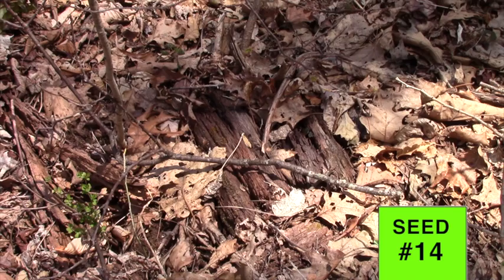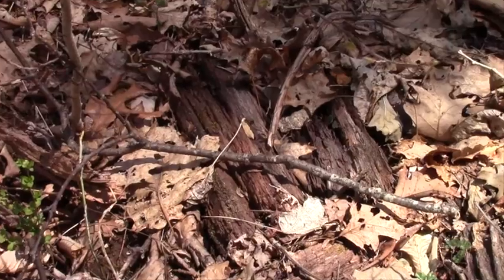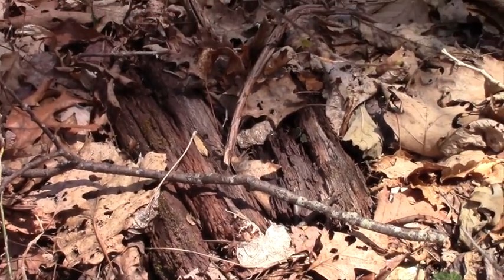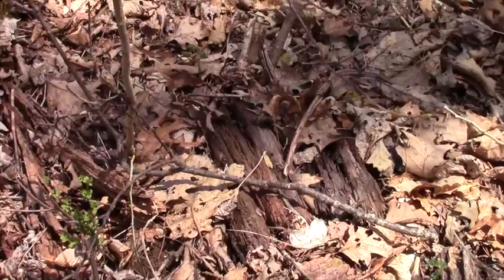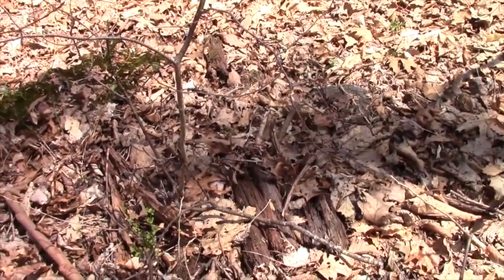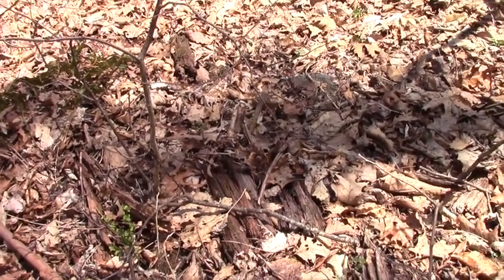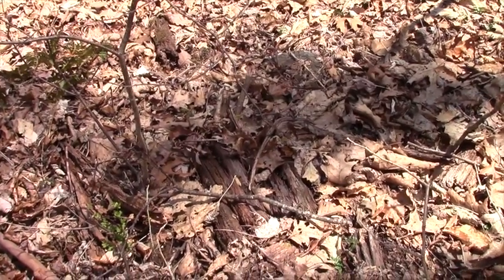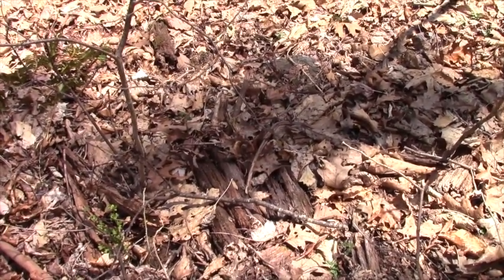This is seed number 14 of the 2013 harvest. I placed it under these rotting logs and it looks totally intact. Even though I don't see anything sprouting up from there, the squirrels have not dismembered this. Here's hoping it'll come up within a few years.